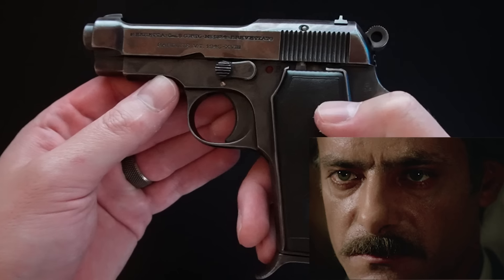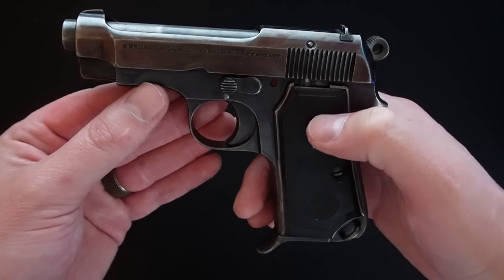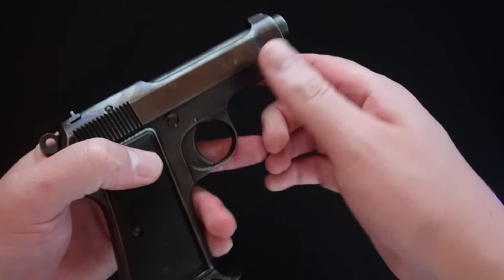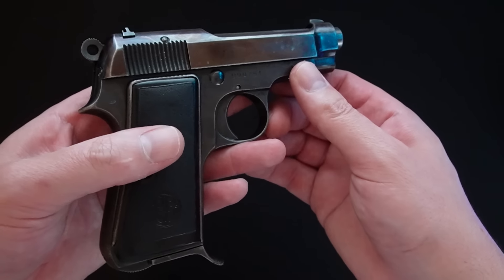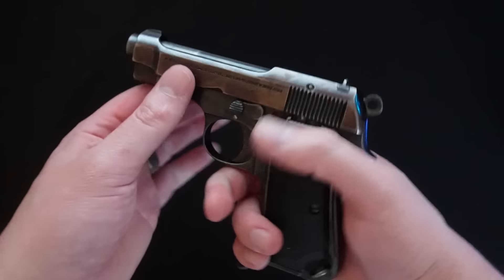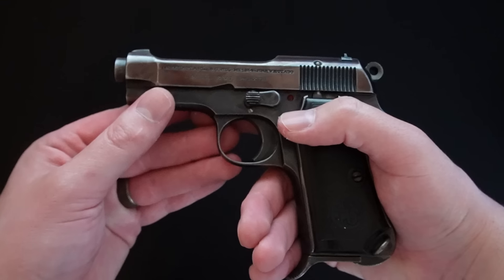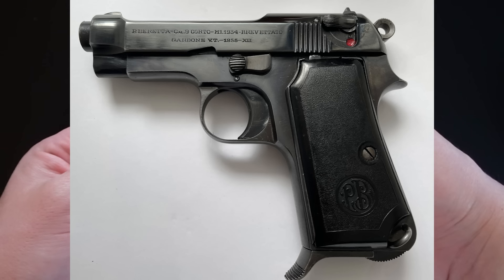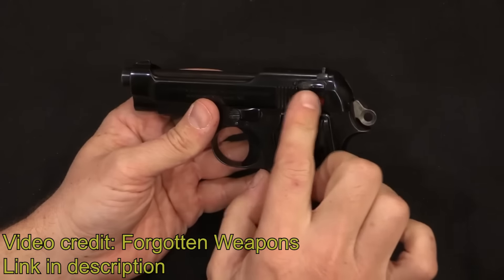The Model 34 — I'm just going to call it the Model 34 — was only their second semi-automatic pistol they had ever made. Because Beretta didn't want to lose out on that fat government contract, they took the Model 1915, which was the first pistol they had made, made some changes to it, chambered it in .380 auto, and showed it off to the Italian military.